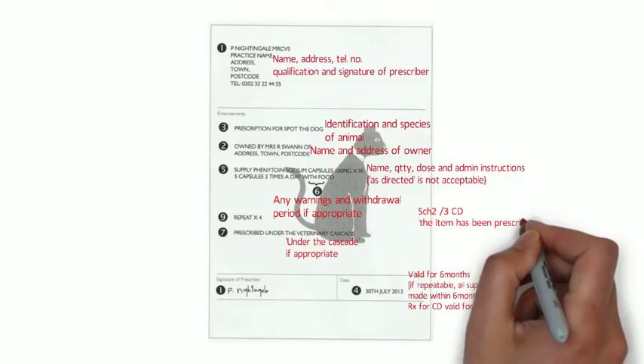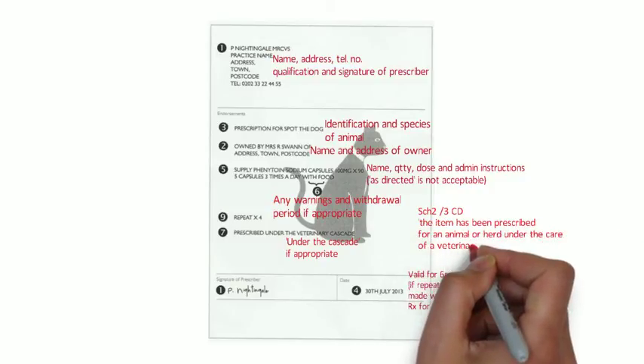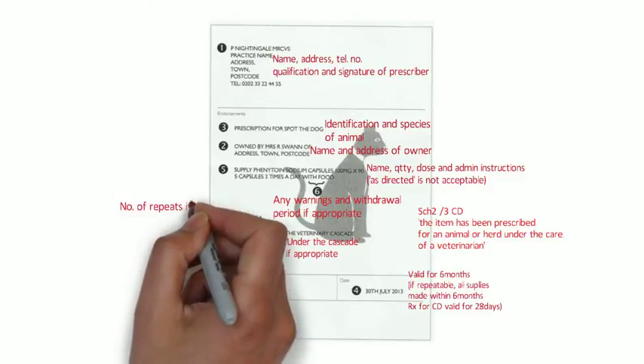If the medicine is a Schedule 2 or Schedule 3 controlled drug, the declaration on the prescription must include that the item has been prescribed for an animal or herd under the care of the veterinarian, and the usual controlled drug prescription requirements apply — including the quantity of medication in both words and figures. If the prescription is repeatable, the number of times it can be repeated must also appear on the prescription.